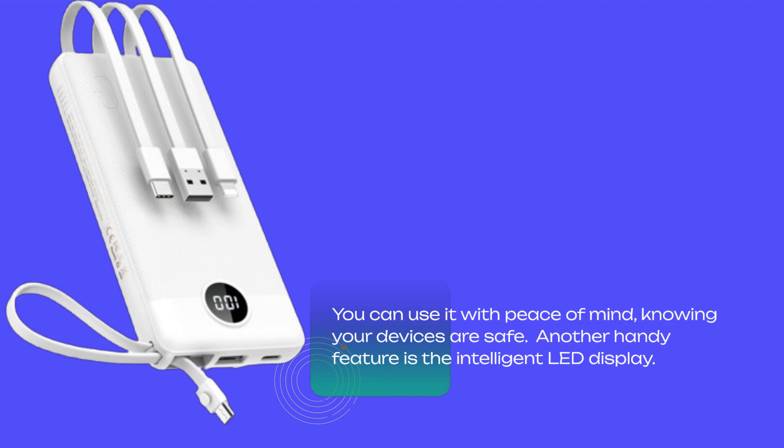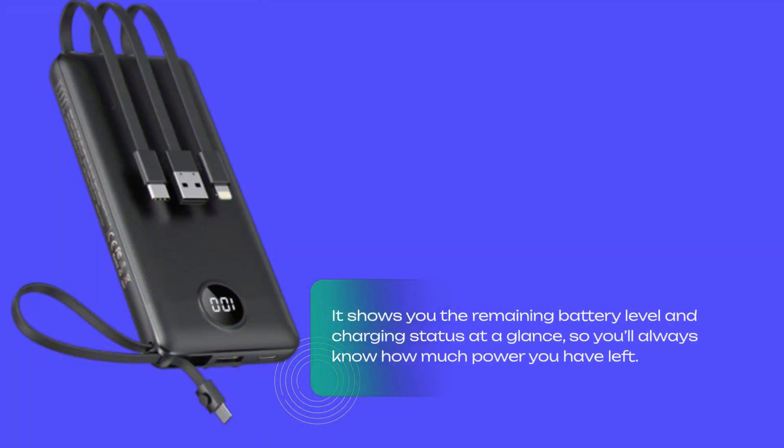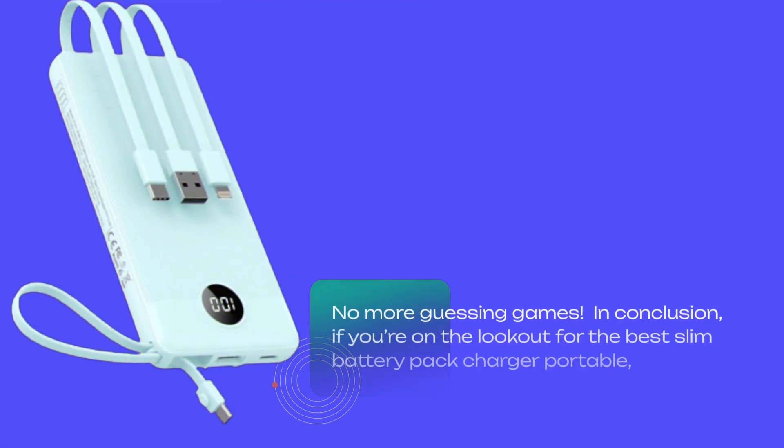Another handy feature is the intelligent LED display. It shows you the remaining battery level and charging status at a glance, so you'll always know how much power you have left. No more guessing games.